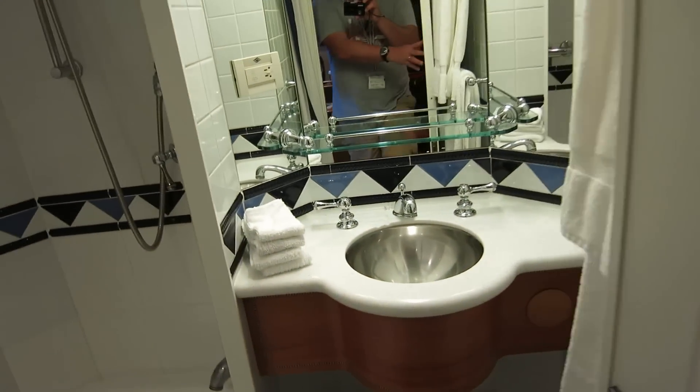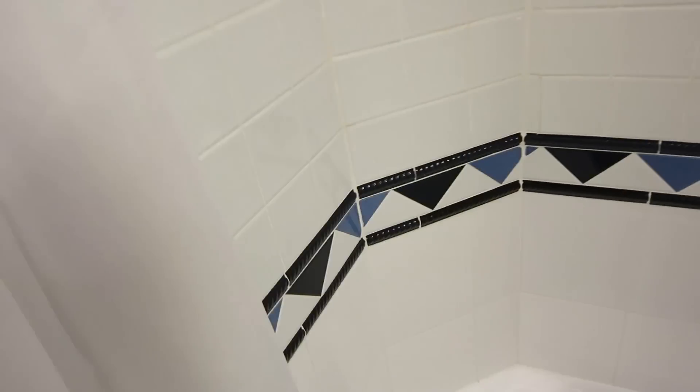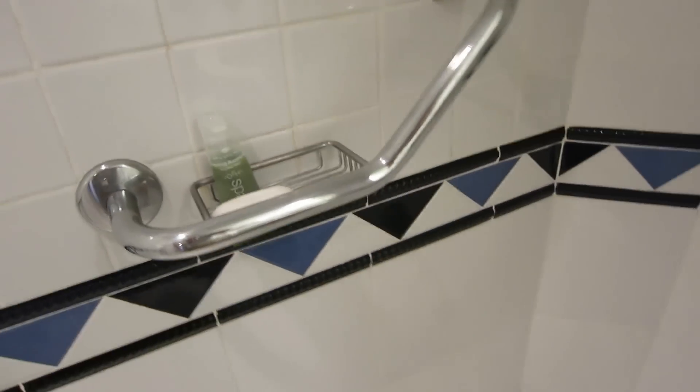Over here you have another bathroom. Again there's a shelf at the bottom, a glass shelf with the sink, and your towels. Over here you have your shower with a little towel rack, a removable showerhead with a clothesline, and the controls right there.